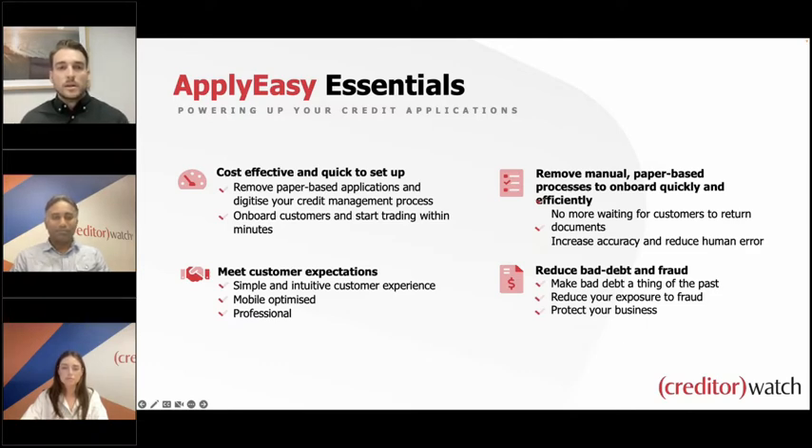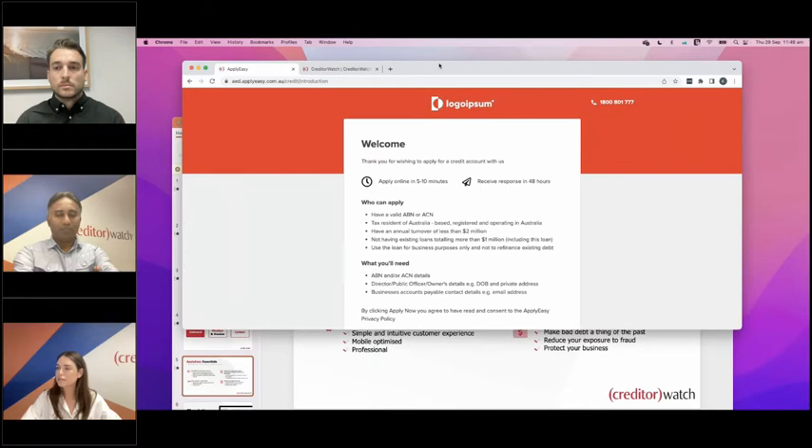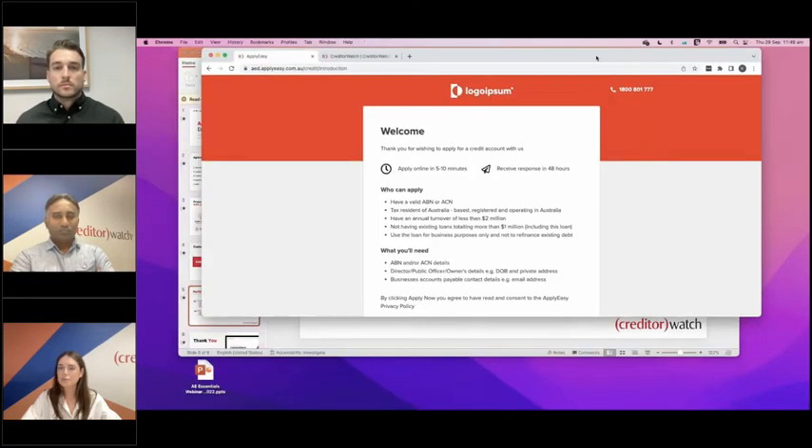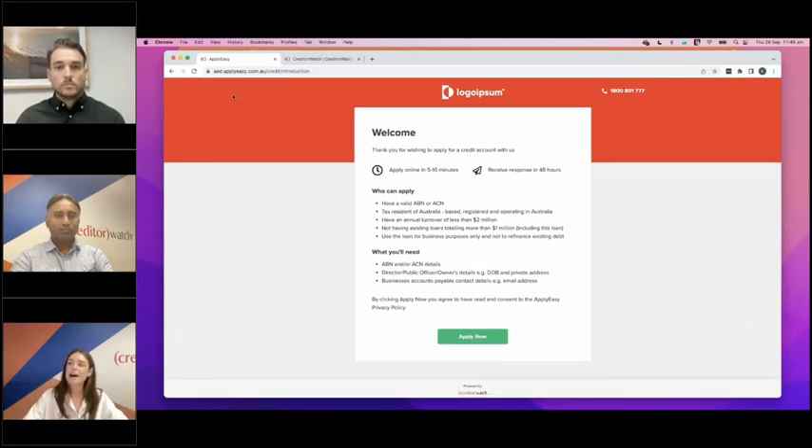Thanks for those insights, Chimera. Caitlin, let's go through a short demonstration of ApplyEasy Essentials. So this is our ApplyEasy Essentials — what you can see up here is the link that we build for you. This won't change, and this is what you can paste onto your website or send to customers in an email. It will have your logo, your colors, and your branding so it all matches. What you're seeing on the screen now is our welcome page, letting the applicant know what they'll need to submit the application in one hit.